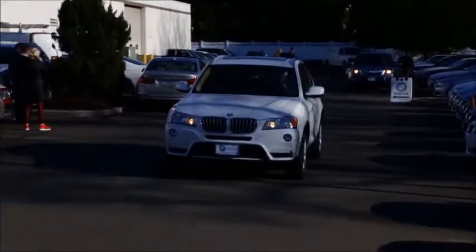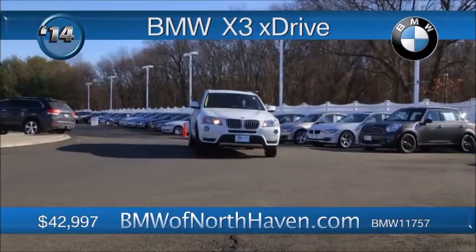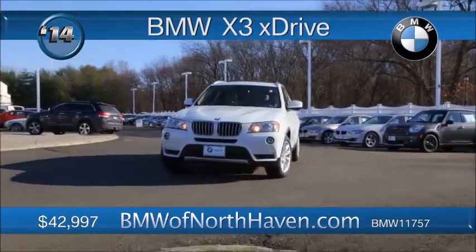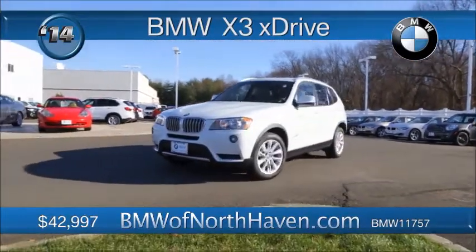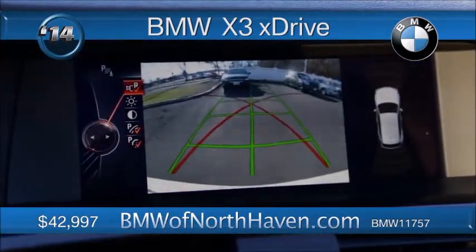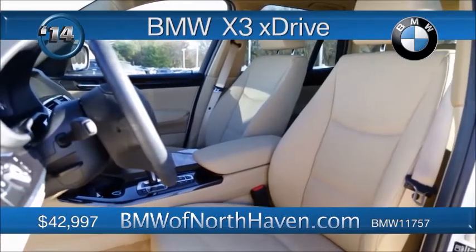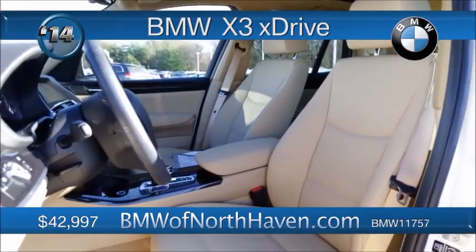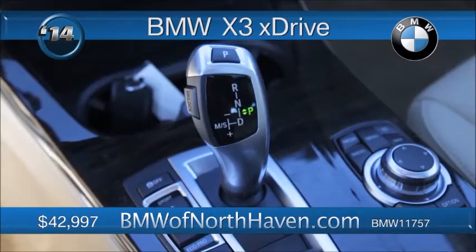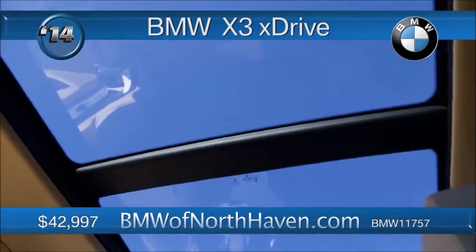A top-of-the-line SAV here from BMW — the smart-looking, smart-driving X3 from 2014. Only 12,000 miles on it, like new and loaded with technology and comforts. The technology package on board includes a heads-up display, nav system with real-time traffic, and enhanced USB and Bluetooth integration with your smartphone. There's even a moonroof, rear-view camera, plus park distance control.